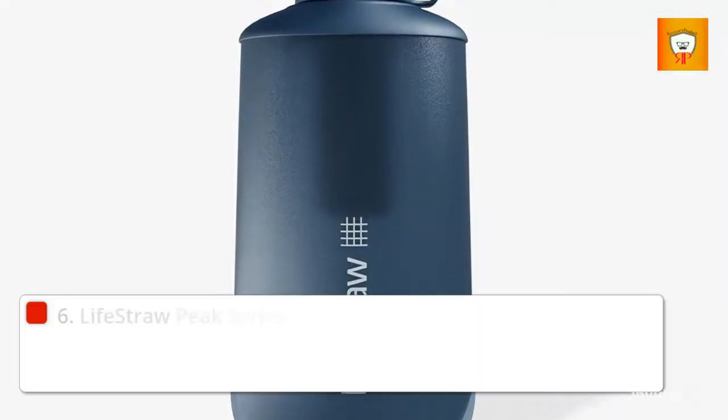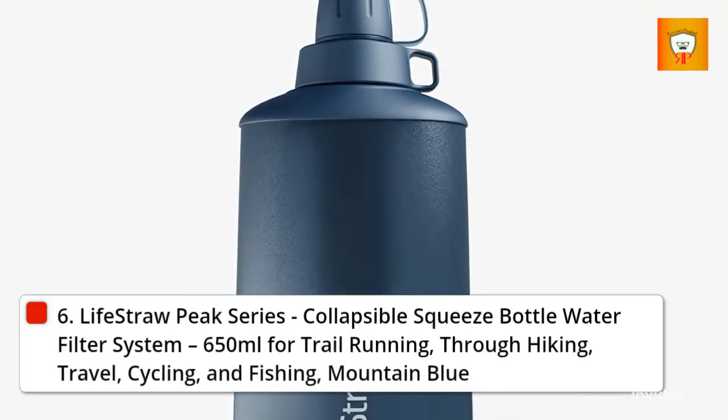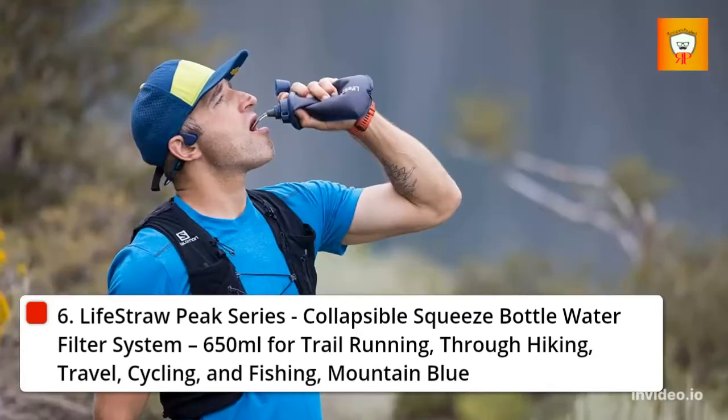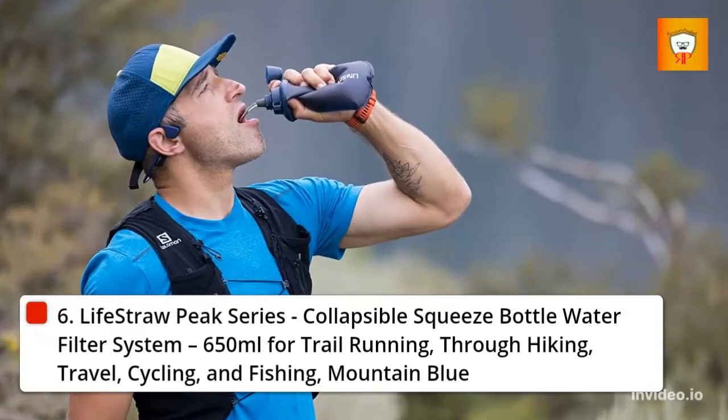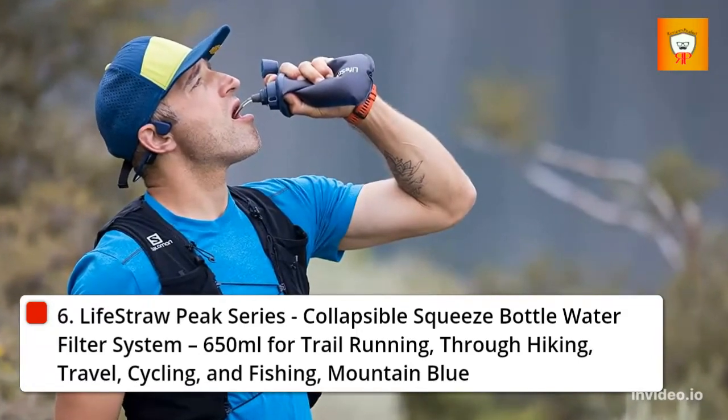6. LifeStraw Peak Series Collapsible Squeeze Bottle Water Filter System, 650ml, for Trail Running, Through Hiking, Travel, Cycling, and Fishing — Mountain Blue.